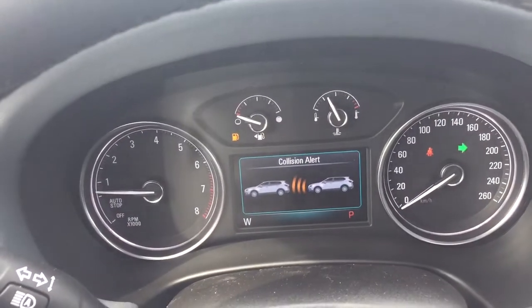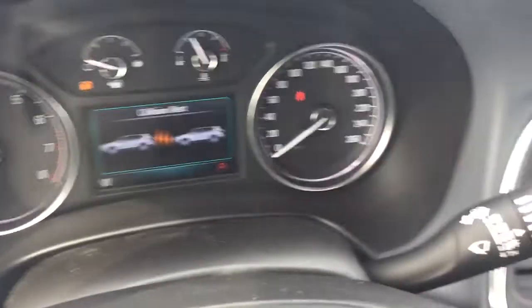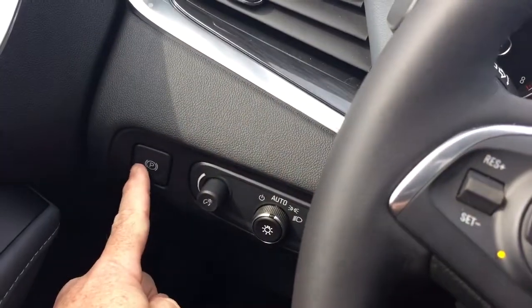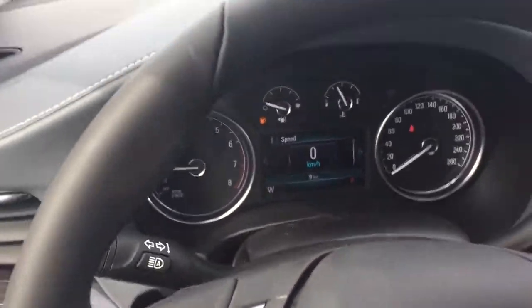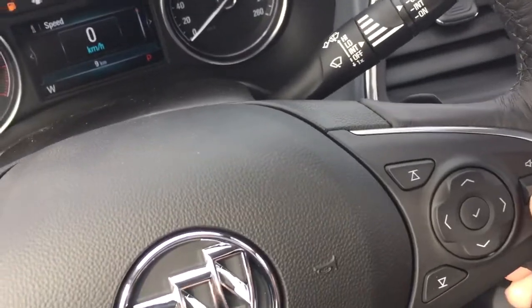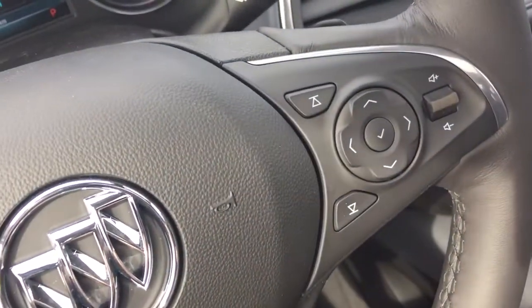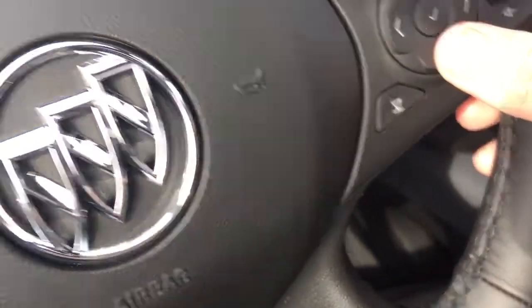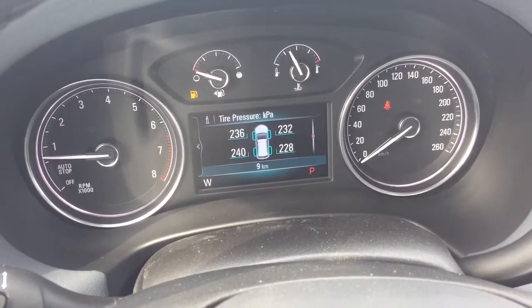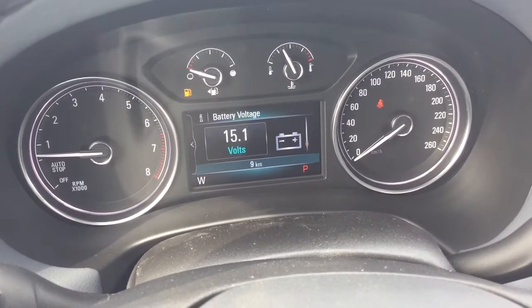Headlights and turn signals, intermittent wipers including rear wipers. You've got the electronic parking brake, hands-free calling and voice command, and volume control right here at the steering wheel itself. It is Bose audio so you're getting the leader in sound, and the driver information center menu allows you to scroll through and see everything you need to know about your new Enclave.